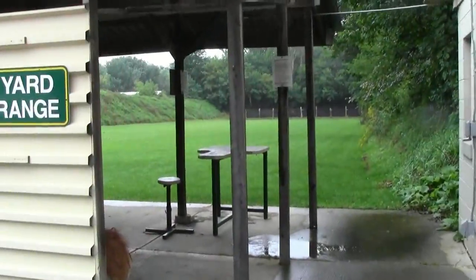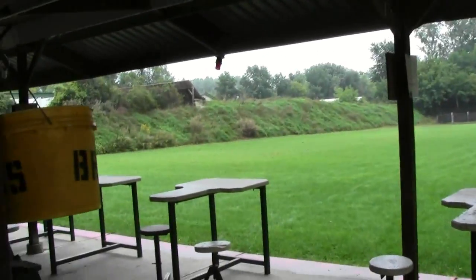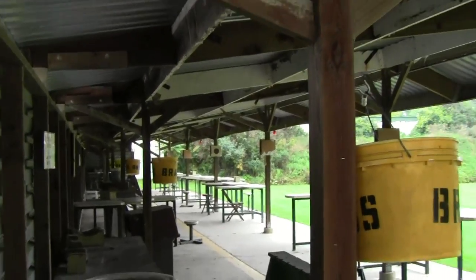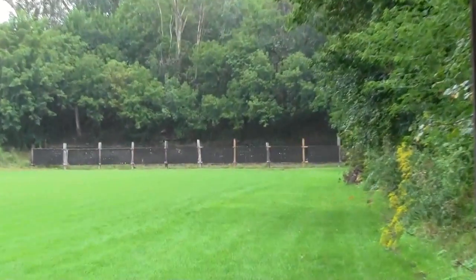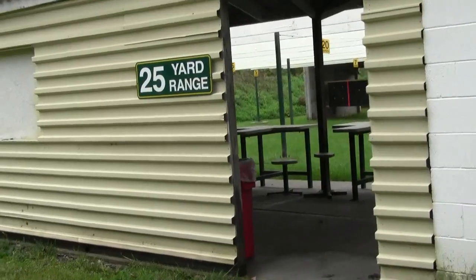All right, here we got the 100-yard range, take a peek in here real quick. You got the table set up, it has really nice cover overhead. Got targets set up down there.